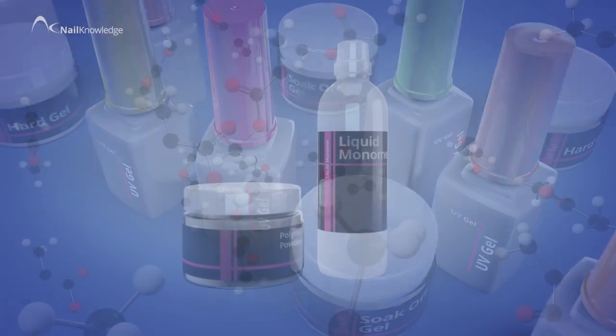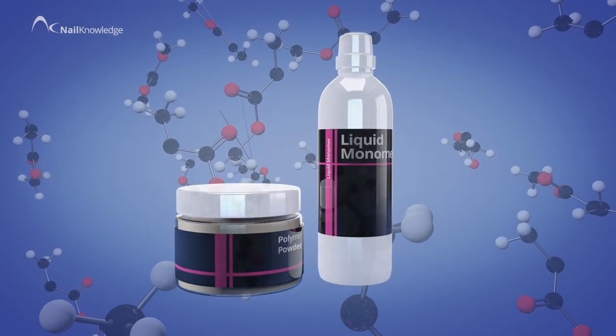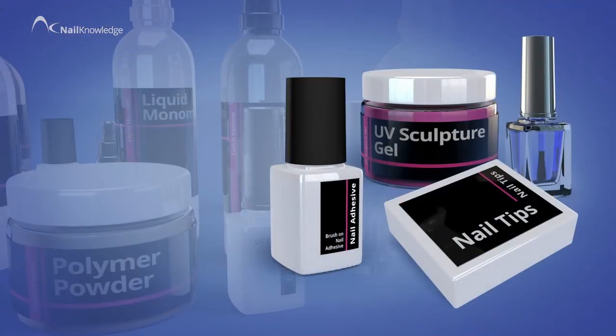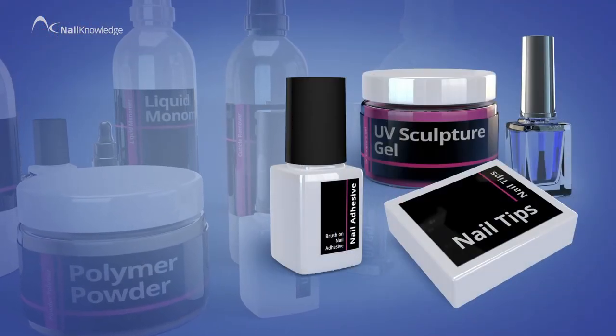We look at the major systems, including L&P and UV gels, and how polymerization and the family of acrylics are essential for the modern nail industry.